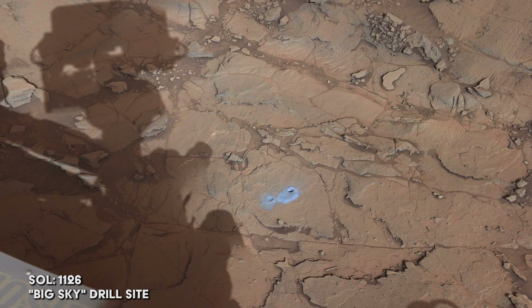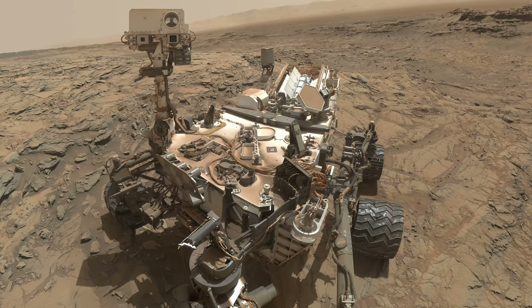But first, Curiosity has some drilling to do at a site named Big Sky. The rover takes a selfie in celebration of a successful drill.